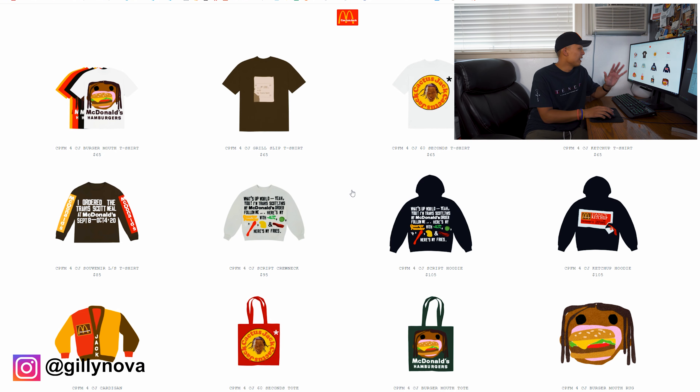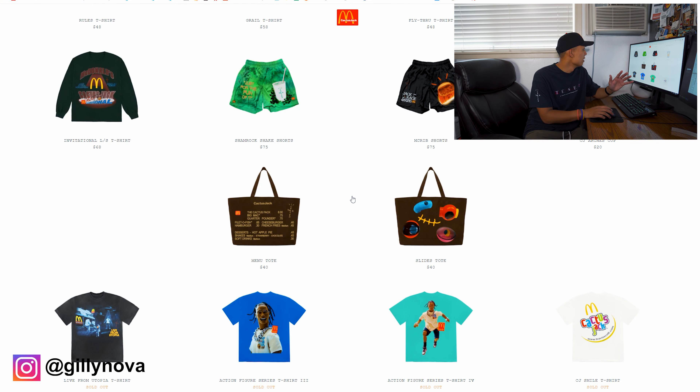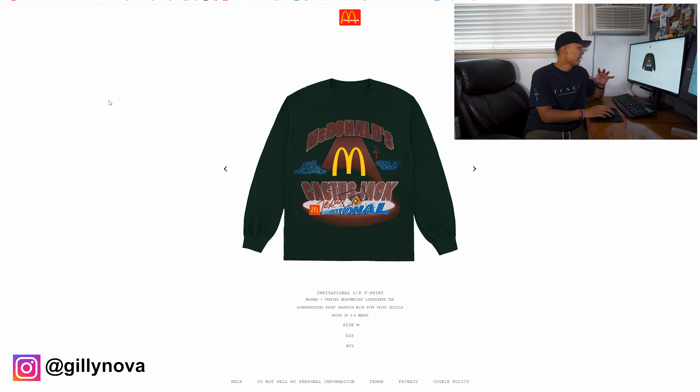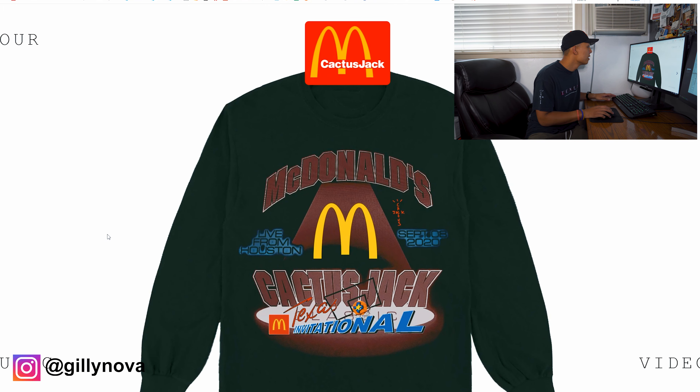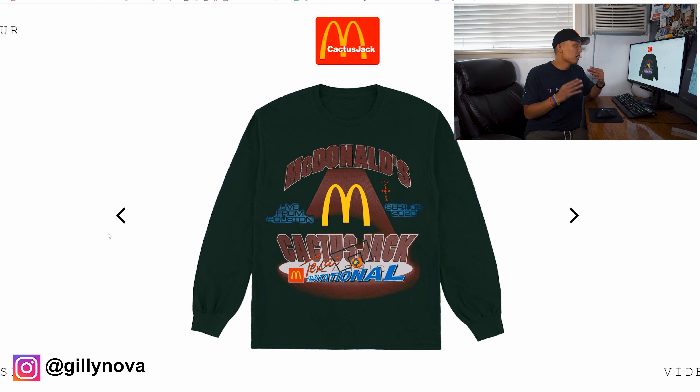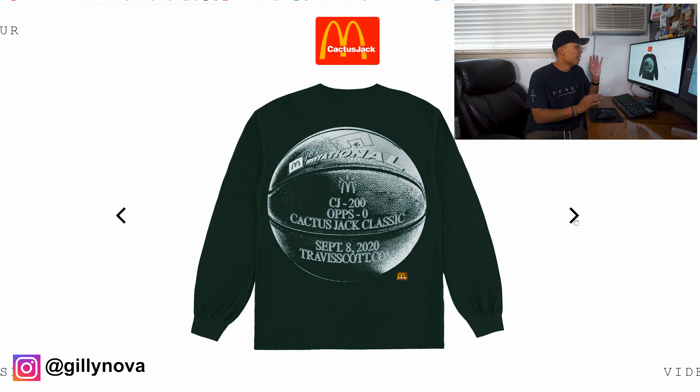This is the third and final drop from Travis Scott and McDonald's. I didn't really like anything except for this long sleeve t-shirt right here — it looks very retro, I really like the look of it. I'm very interested in merch that has stuff on the back, as you can see with the Tenet shirt.